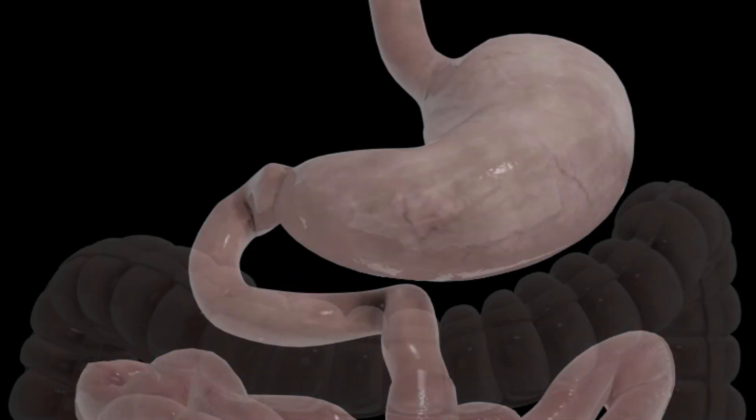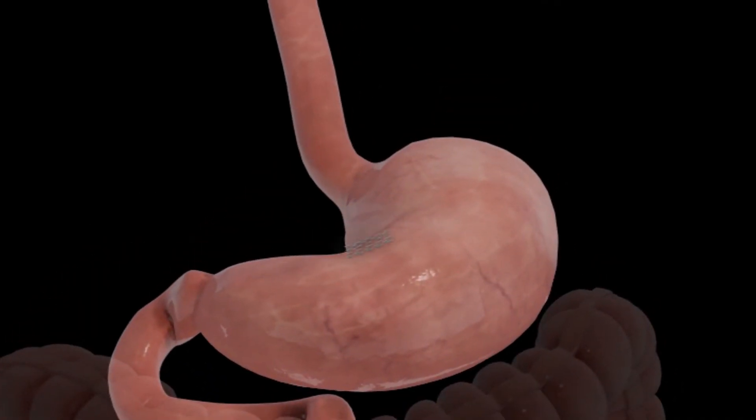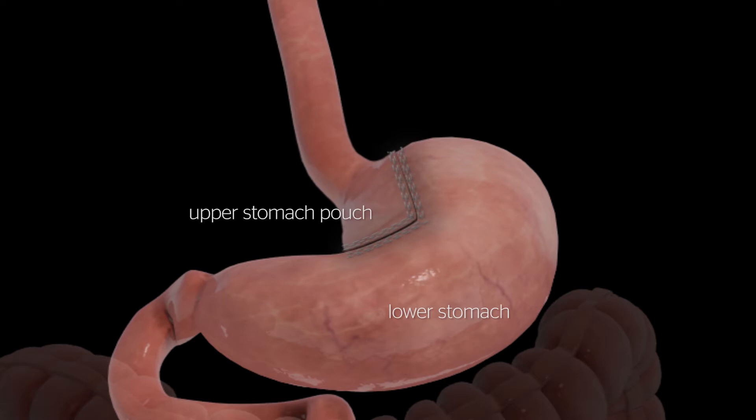During a gastric bypass, a surgical stapler is used to create a small pouch at the top of the stomach. The small pouch, about the size of an egg, limits the amount of food you can eat before feeling full.